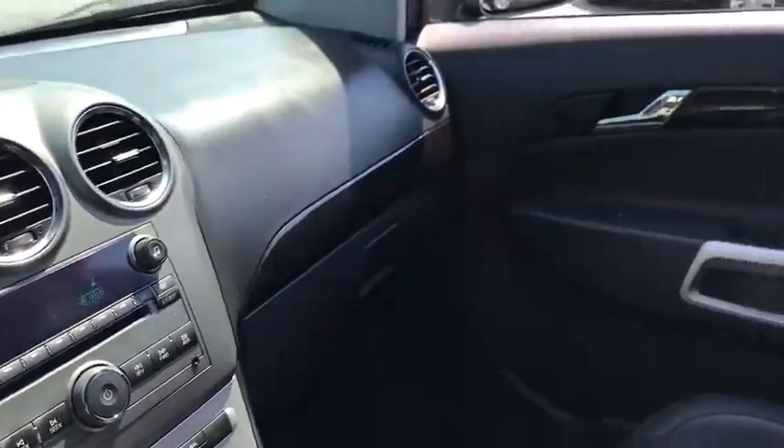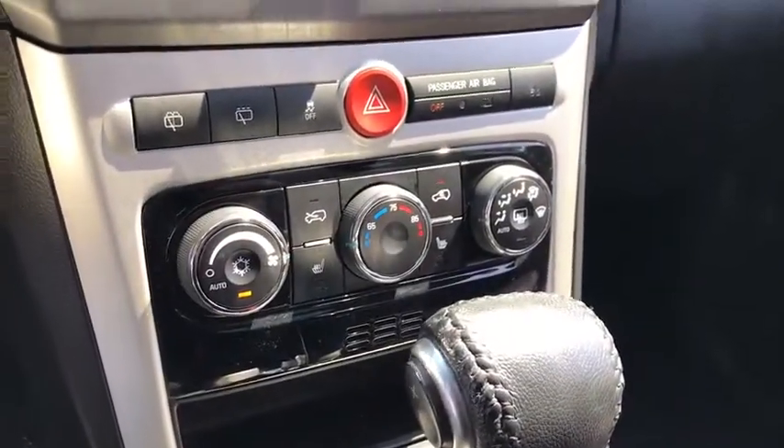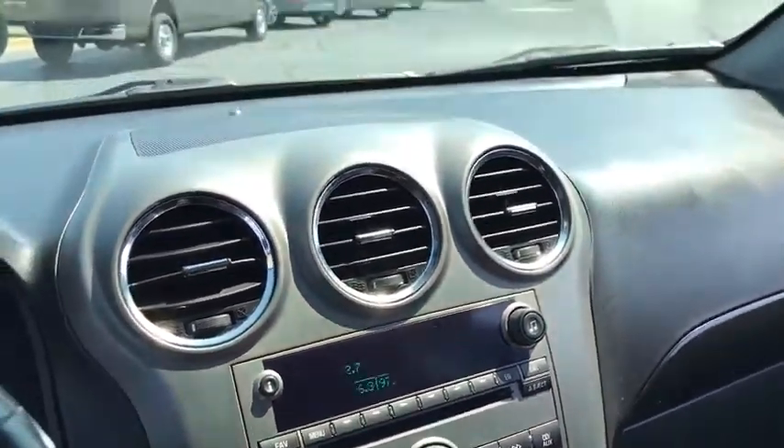Adjustable steering wheel, floor mats, four-wheel disc brakes, cruise control, auto-dimming rear-view mirror, AM-FM stereo with CD player, rear defrost, universal garage door opener, climate control.